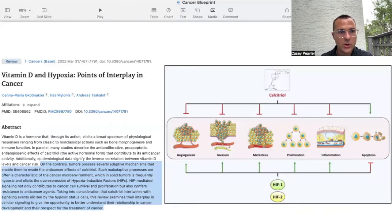A paper titled 'Vitamin D and Hypoxia: Points to an Interplay in Cancer' shows that vitamin D affects angiogenesis, invasion, metastases, proliferation, inflammation, and apoptosis. Whatever HIF-1-alpha is doing, vitamin D essentially does the exact opposite — blocking that activity and enhancing the necessary inhibition of those processes to maximally affect cancer to our benefit.